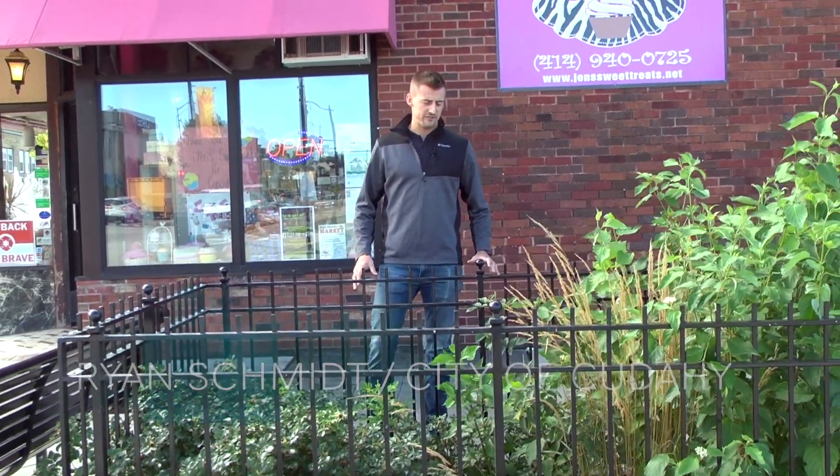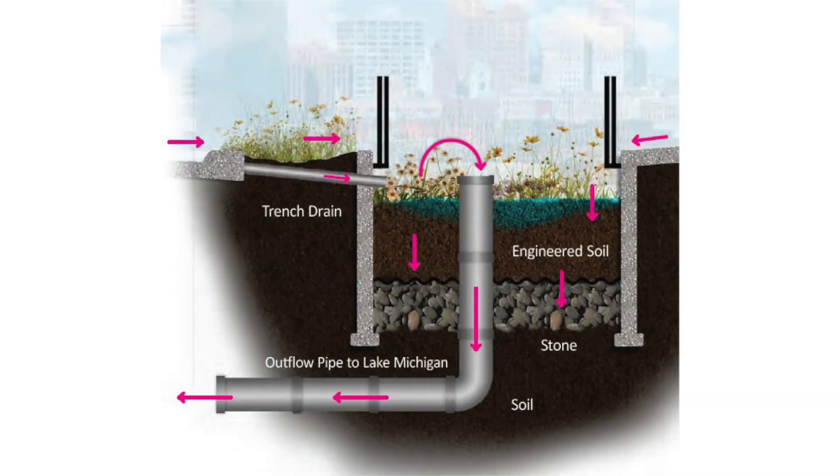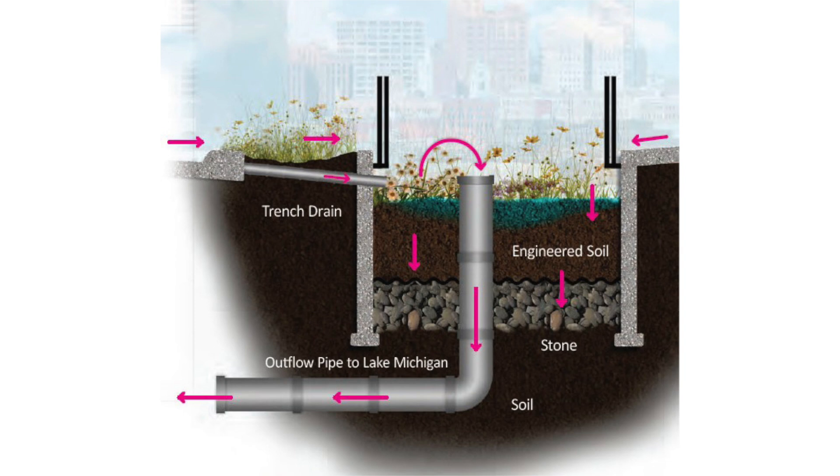This is one of the four bioretention basins we have in our downtown. Inside of there is a foot of storage volume for the runoff, but then below that is 18 inches of engineered soil fabric. Under that fabric is another 18 inches of washed aggregate that allows for the storage and the cleaning of the stormwater runoff.